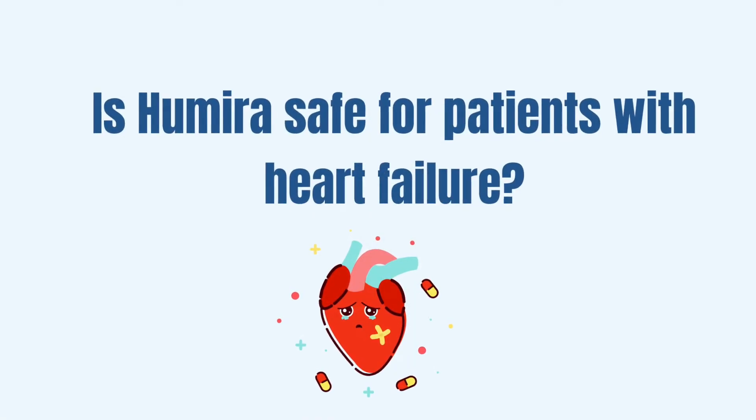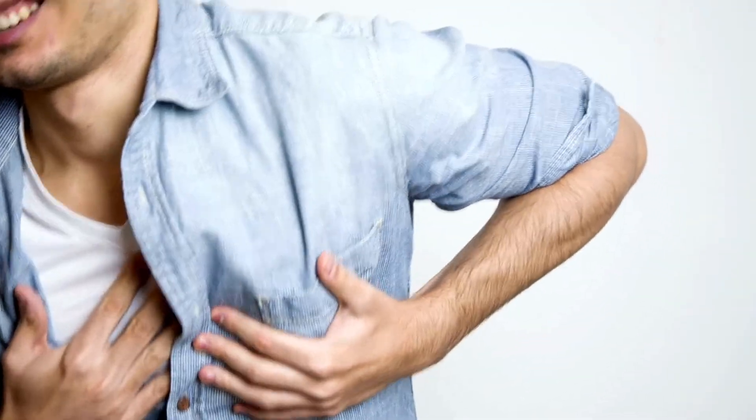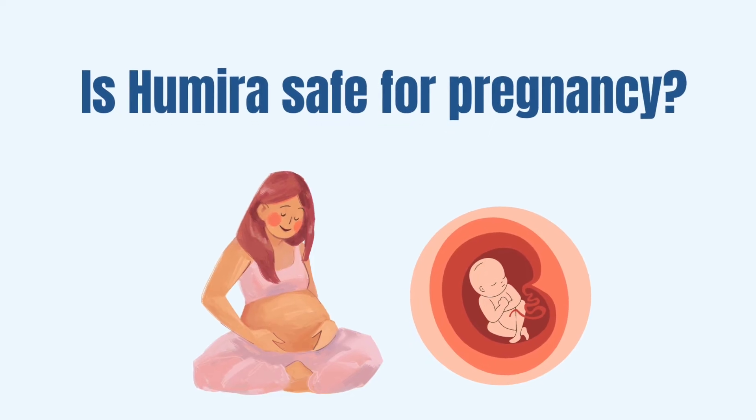Is Humira safe for patients with heart failure? Patients on TNF-alpha inhibitors rarely develop new onset or worsening of heart failure. But if you suffer from a cardiac disease, you should disclose that to your physician, who will order a full cardiac evaluation prior to you starting this therapy.